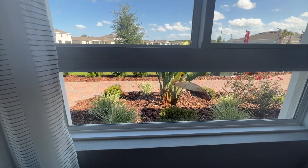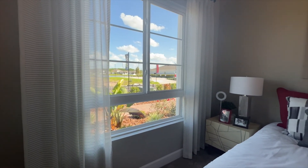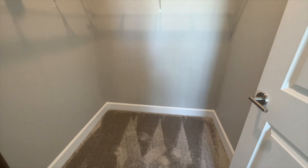What I like about these windows is the style — they're different from other communities' windows. They're huge and should give you a lot of natural light coming into this room. And then we have a very spacious closet.